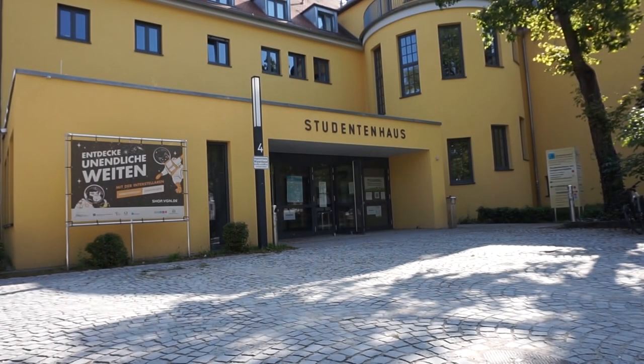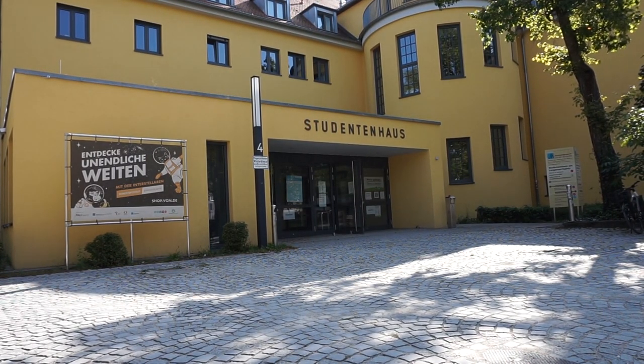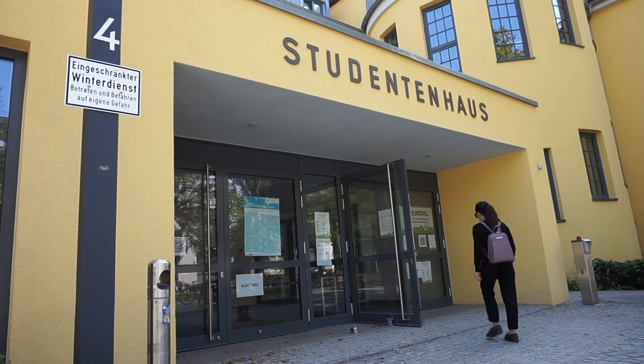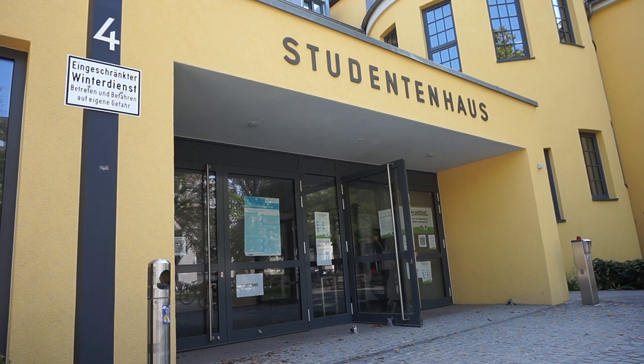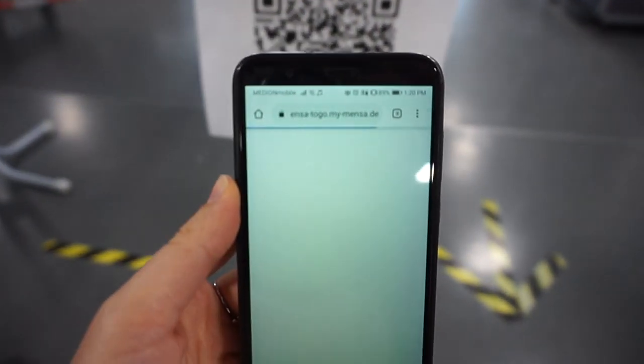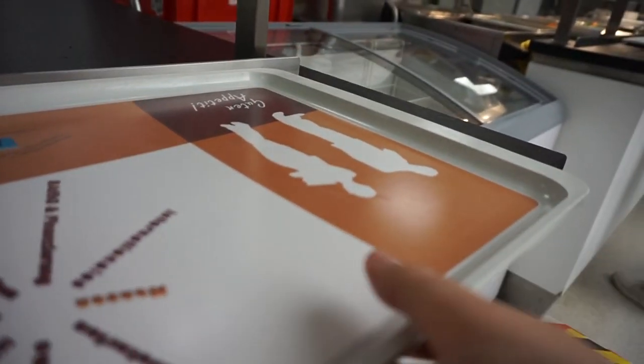The most convenient and cheap place to eat for students is, of course, the university cafeteria. At the moment, it also has some restrictions — you have to book a seat or can order take-away.